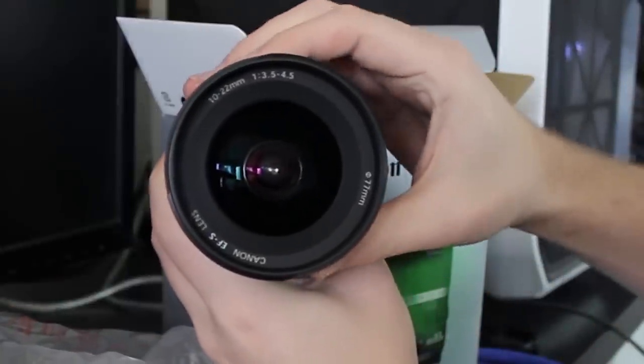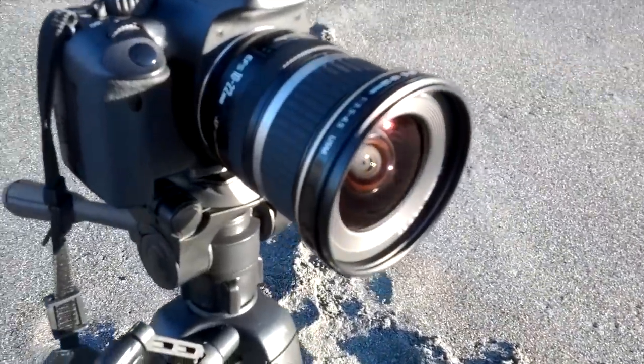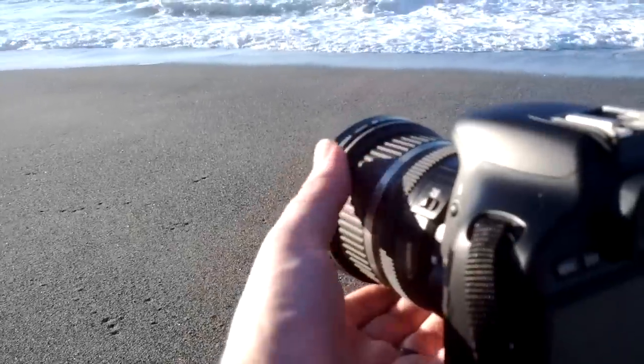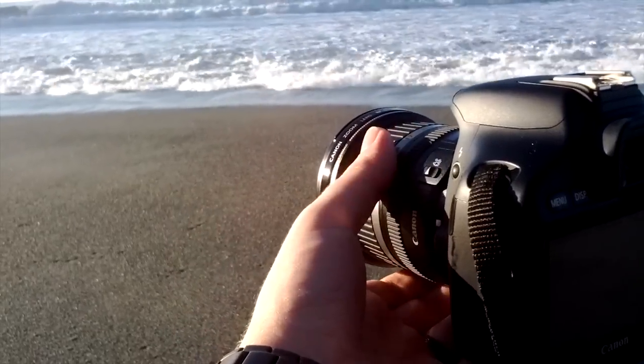So if you're in the market for your first DSLR, definitely consider a Canon Rebel or a Nikon D3000, but don't be fooled by the focal length of the kit lens that comes with it. The 18-55mm lens I got for the T2i is an amazing lens for the price, but it's not wide-angle.